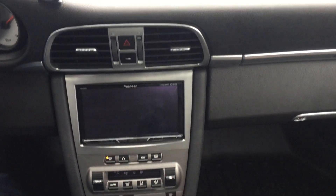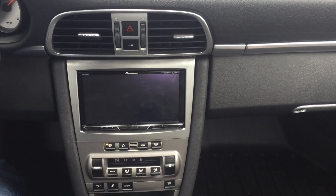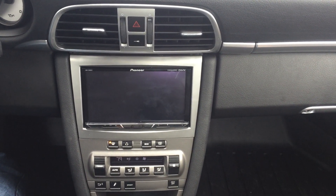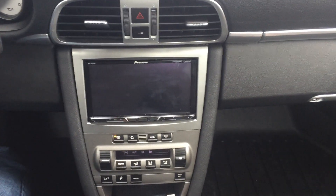2007 Porsche 9 Series radio upgrade from the factory. This is going to give us Bluetooth audio, USB to charge, cellular, and a touch screen.